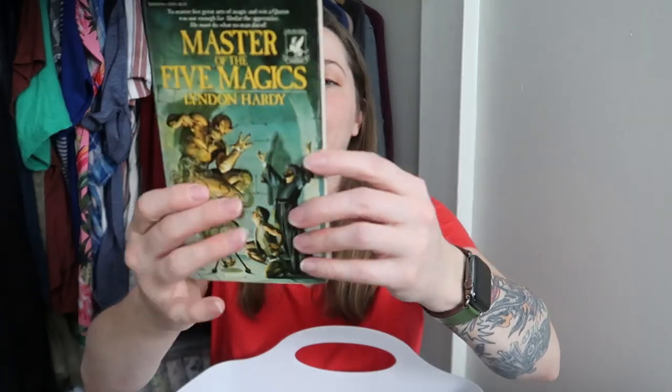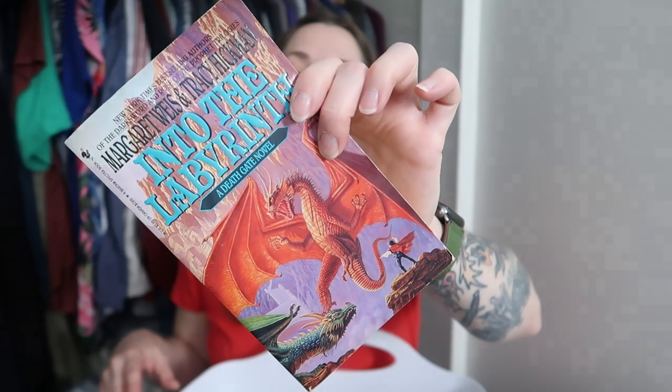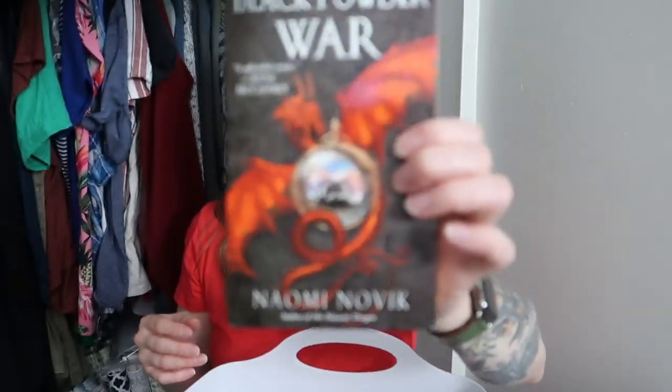This is a fantasy book — Master of Five Magics by Lyndon Hardy. Let me double check — this is actually the third printing from 1981. I have Into the Labyrinth, a Deathgate novel by Margaret Weiss and Tracy Hickman. These two have collaborated multiple times on multiple books. It's got lots of dragons on it. I also have Black Powder War, which seems to have gotten some black powder on it — this is the third book in the series by Naomi Novik.